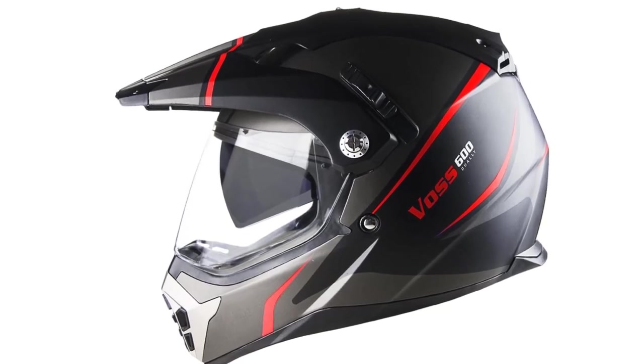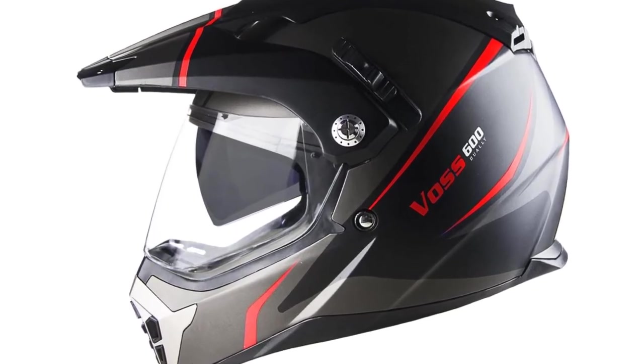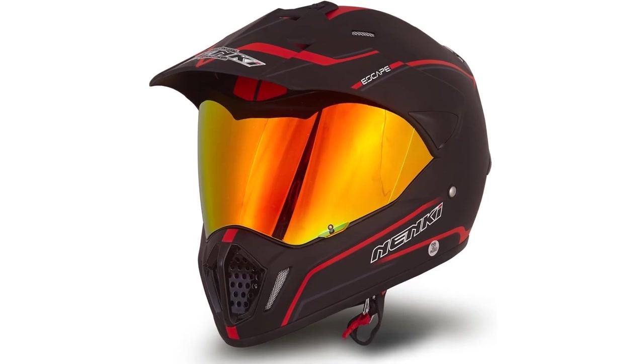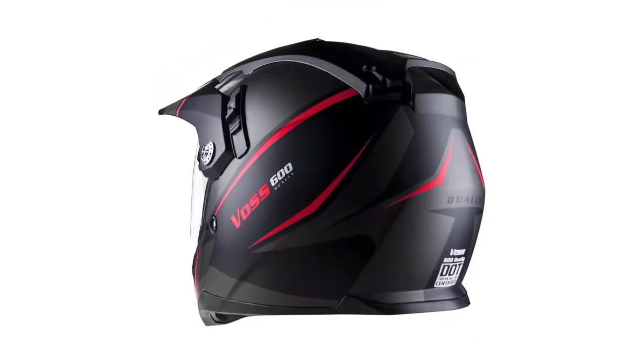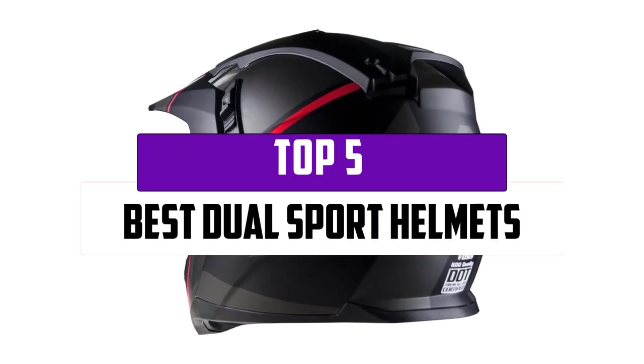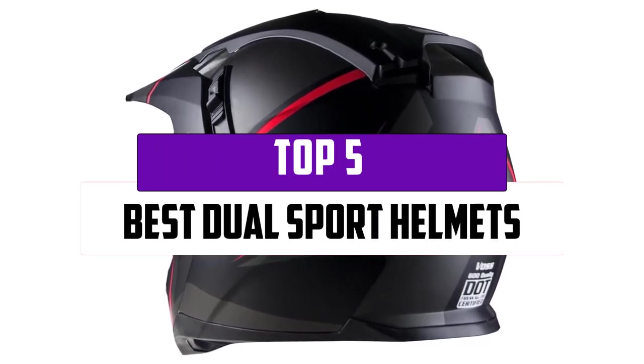Any helmet will not be safe and suitable for your ride. There is a great need to get a helmet that will protect your head in case of an accident. Remember that your safety always remains very important. In this video, we will look at the top 5 best dual sport helmets that are available on the market today.